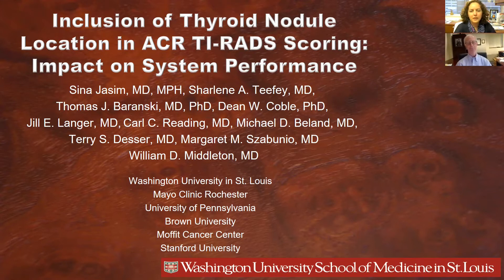We'll be talking about our most recent paper: Inclusion of Thyroid Nodule Location and ACR Thyroid Scoring: the Impact on System Performance.